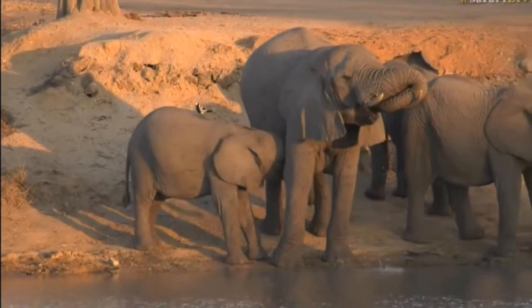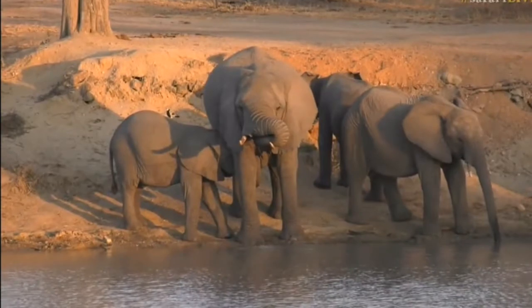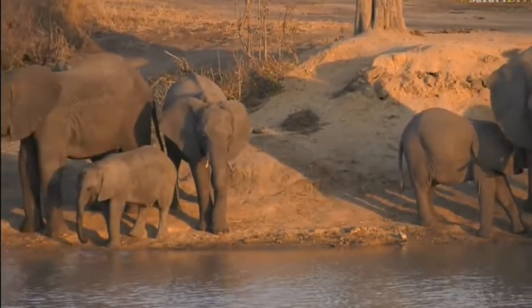Shame, little one — are you struggling? Wouldn't be surprised if we hear a big moan and complaint shortly. Often the babies, when they can't get the milk, will start to complain a little bit. Look at that. Isn't that magnificent?